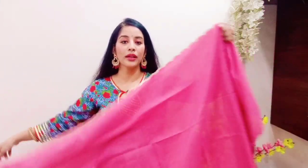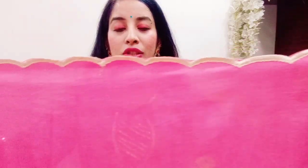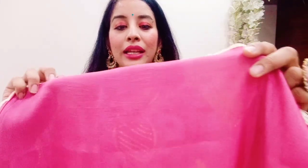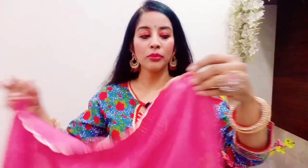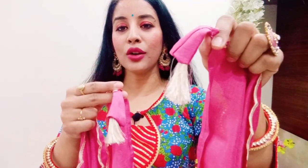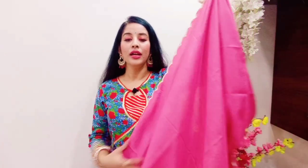With this set you also get a dupatta in the same solid color. The length and width are proper. The dupatta has embroidery work and cut detailing on both sides in off-white, which is very pretty. On all four sides you get tassel work in pink and beige colors — it is very beautiful. The pink color is so feminine, every girl and lady will love it. If you want something royal and subtle for this festive season, definitely consider this set.